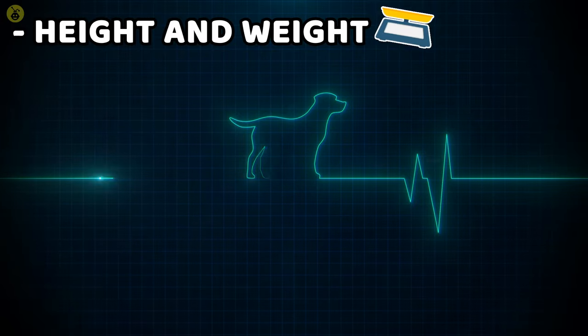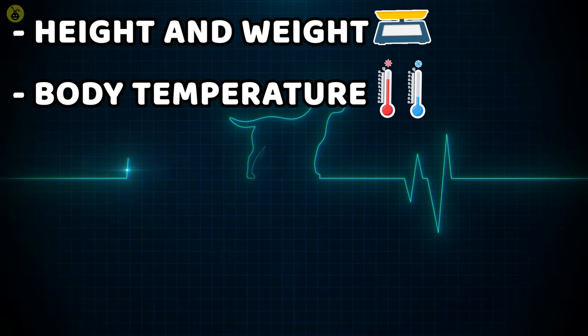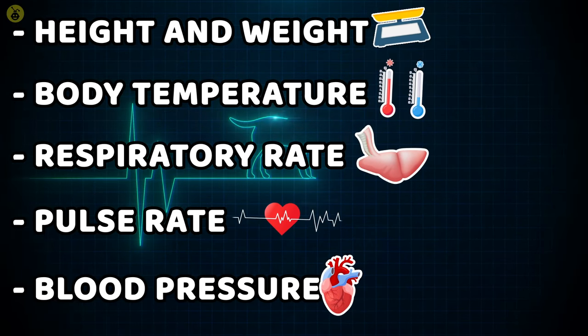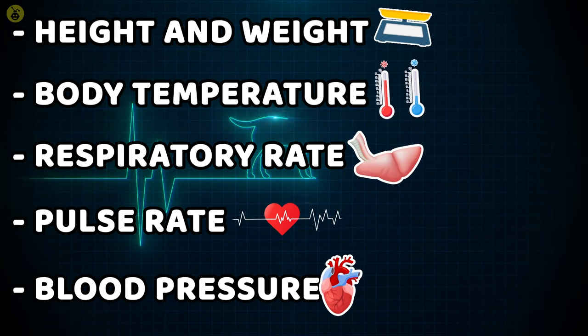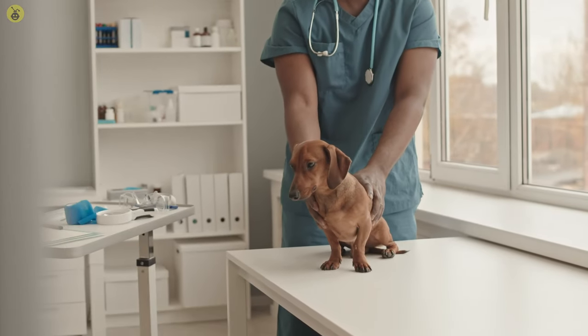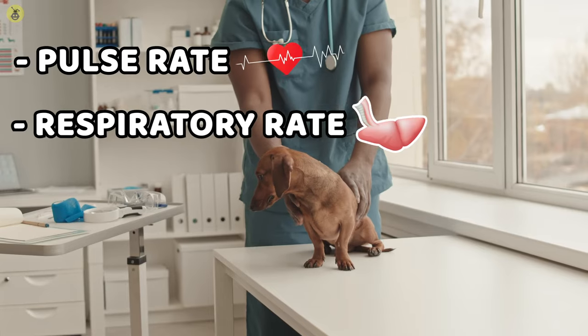What is normal? It is the right height and weight for their breed, their normal body temperature, normal respiratory rate, normal pulse rate, and normal blood pressure. Pet parents need to be able to understand their dog's normal vital signs and how to measure them. Most crucial of the four, however, are pulse and respiratory rate.